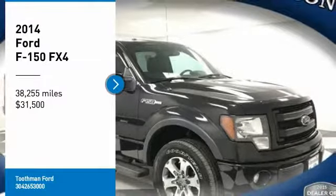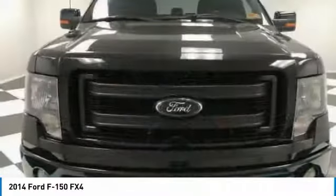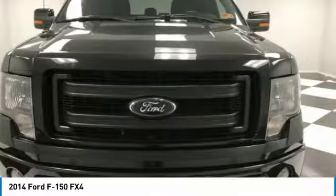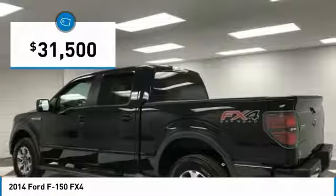We are pleased to show you the 2014 F-150. A Ford F-150 knows how to handle any situation. It's built to follow orders, no whining, and is priced below $35,000.